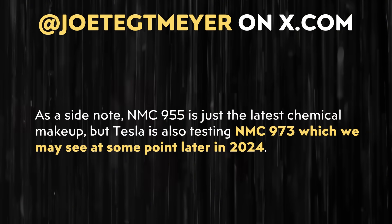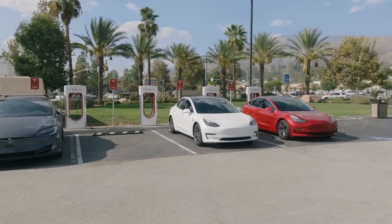Beyond switching over to the NMC 955 chemistry, it appears Tesla is also working on a new NMC 973 chemistry they could switch to in the future. This would mean dropping the amount of cobalt down to 3% and increasing manganese to 7%, since cobalt is extremely expensive and has ethical concerns. This could be a big deal — it would at the very least decrease battery cost and reduce Tesla's dependence on cobalt.